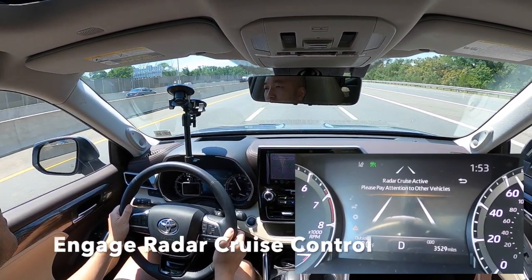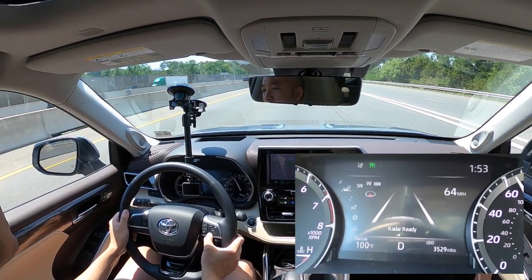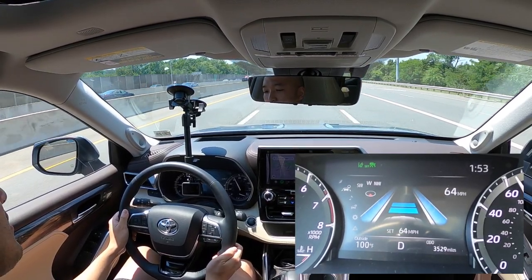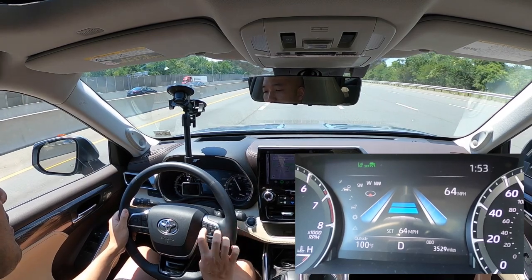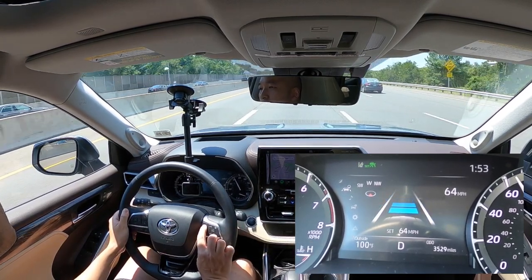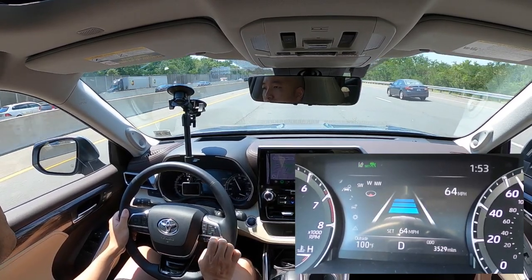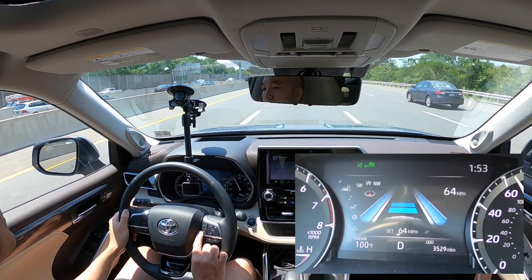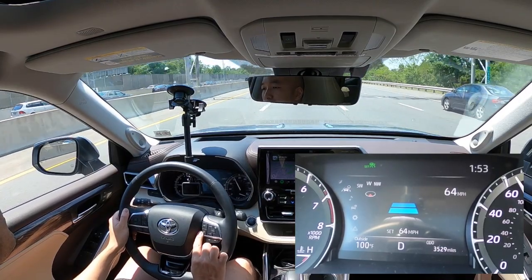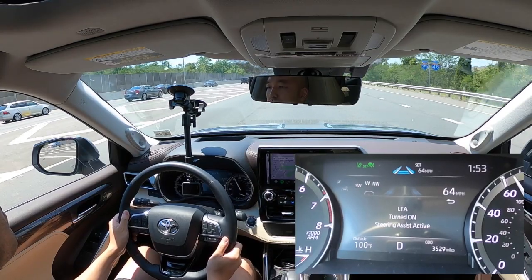Now we'll turn on the radar cruise control system. We've set the speed to 64 and are adjusting the following distance gap — you can see it cycling through three different levels. You can also turn the lane trace system on or off independently.